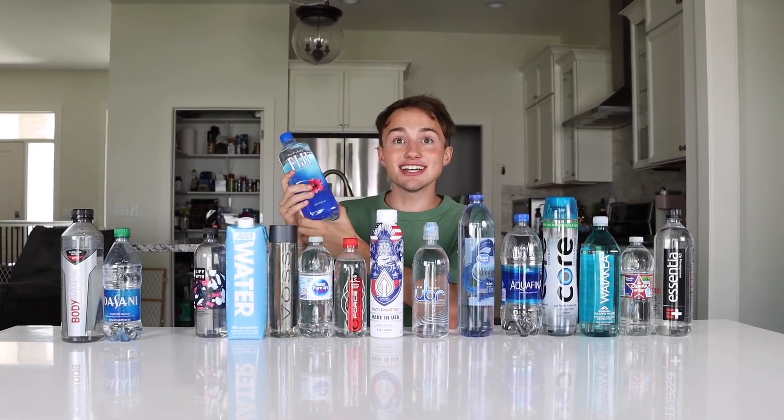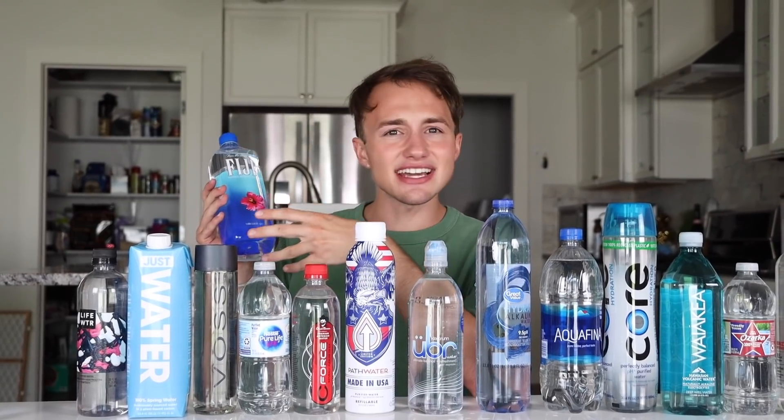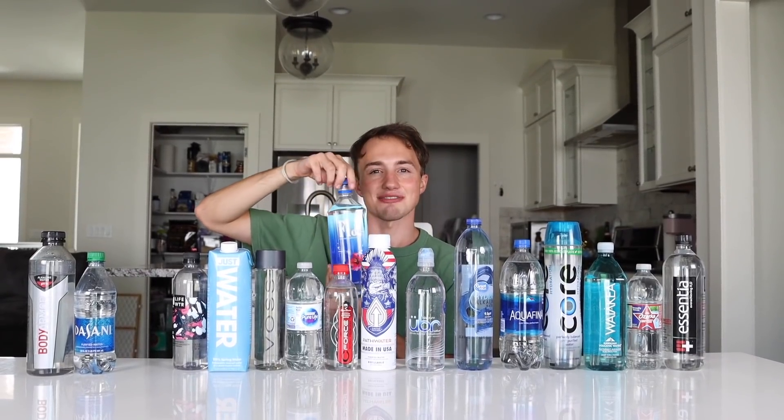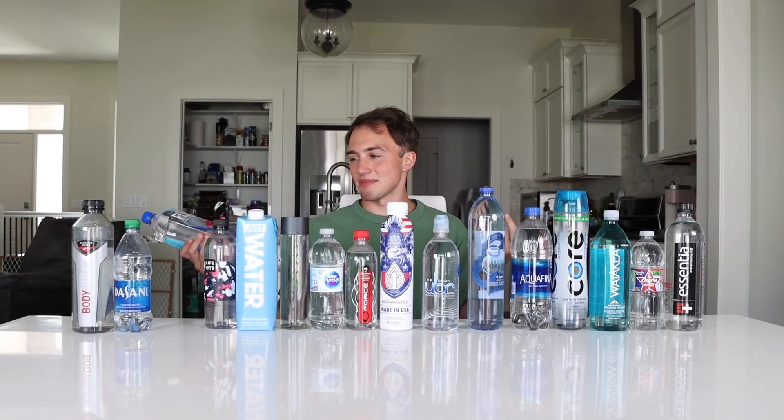Oh, Fiji! This one is kind of in the bougie top category. Because we have to admit, over the last eight years or so, water has become a flex. From the islands of Fiji — for some reason I always think they're lying when they say where the water's from. Honestly, this one tastes the same as the other two. It's like a mixture of those two.